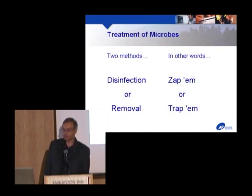There are two ways of getting rid of microbes: you can either disinfect them — kill them or inactivate them so they can't reproduce — or physically remove them. The easiest way to remember it is you can either zap them or trap them. All the technologies I'm going to talk about today are either zap-them technologies or trap-them technologies.